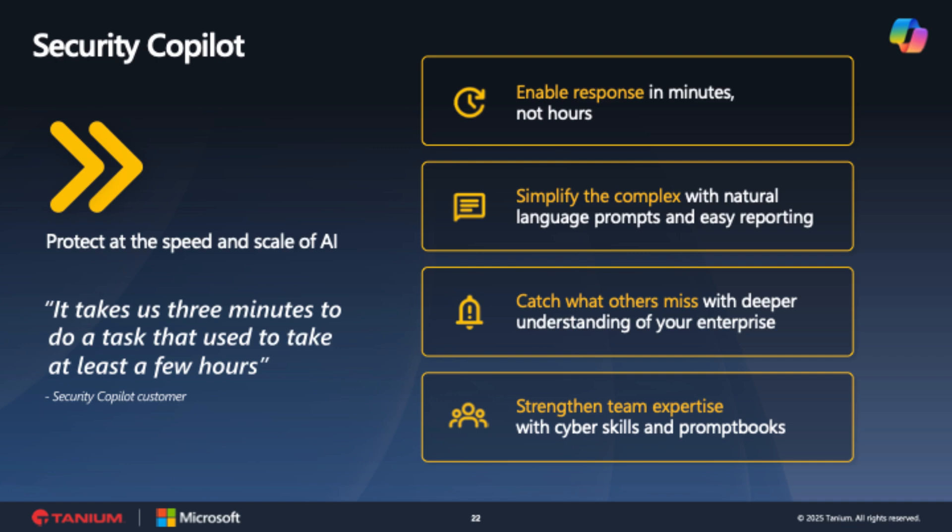Your team acts based on threat information and recommendations from Copilot. This lets security analysts move faster and leaves more time to focus on high-value tasks. In fact, one customer reported they could complete a task that used to take hours in just three minutes. With natural language processing, Copilot simplifies the complex — analysts don't have to write scripts for tasks like threat hunting. They can simply ask questions in natural language and Security Copilot understands the context, sets the plan in motion, and writes the script for you.